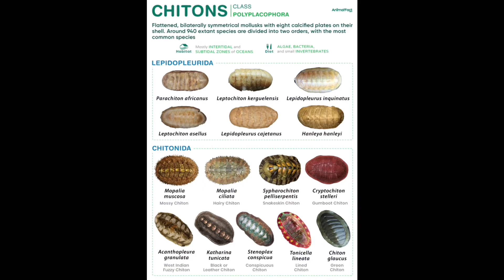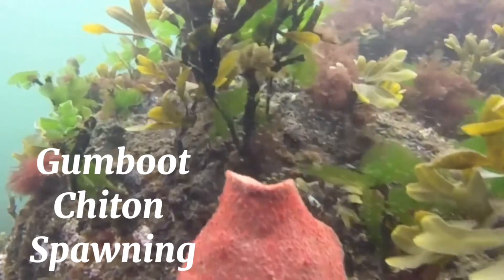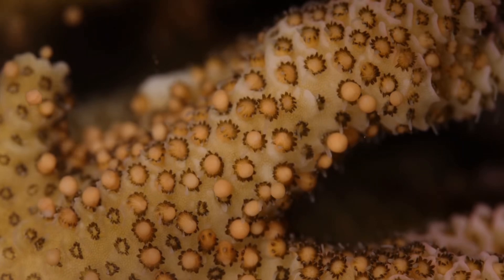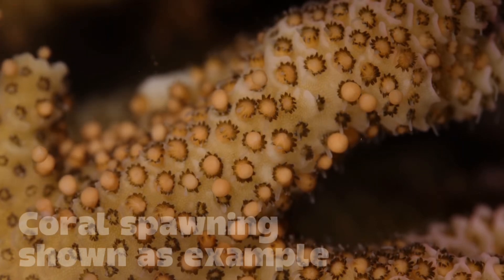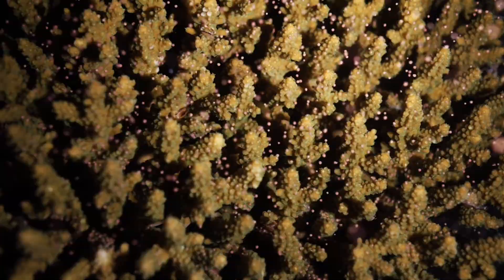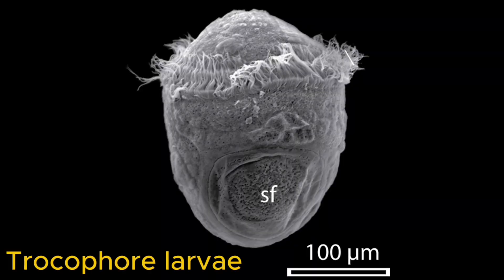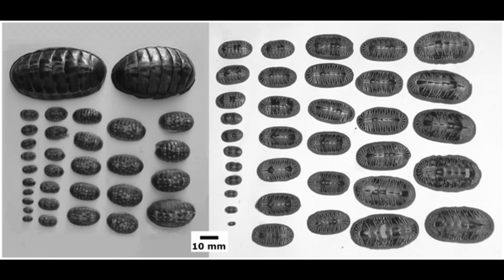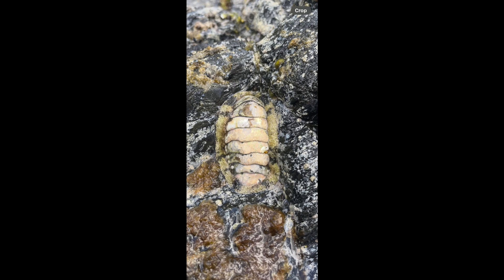When it comes to reproduction, chitons keep things simple but strangely elegant. They have separate sexes, and most release sperm and eggs directly into the water column — a biological gamble known as broadcast spawning, similar to what hard corals do. With no parental care, the fertilized eggs hatch into trochophore larvae, tiny planktonic swimmers that drift for days before settling onto rocks. There they undergo metamorphosis, growing their first plates and beginning life as slow, armored algae farmers. They'll never leave their tide pool, they'll never hunt — but in that stillness is a kind of quiet sophistication, an ancient pact between form and function.